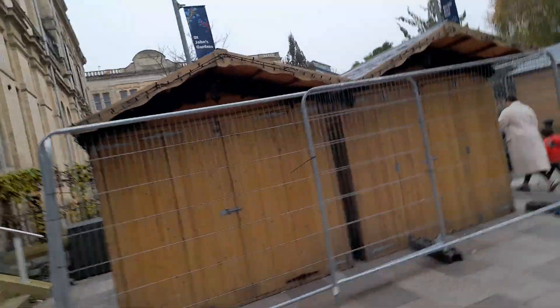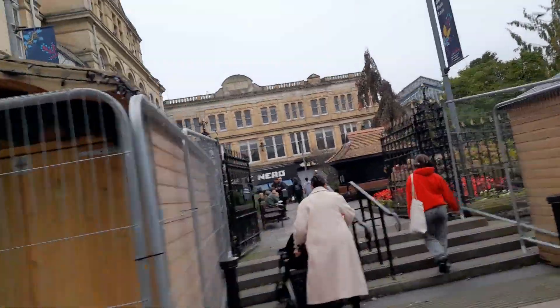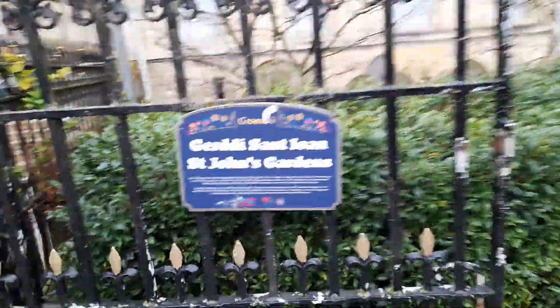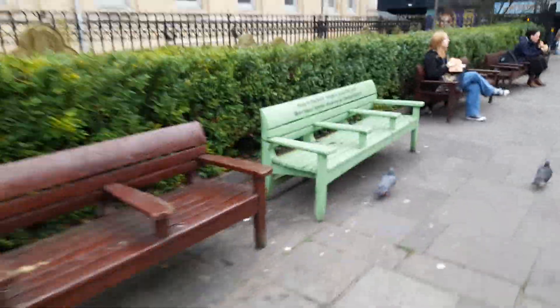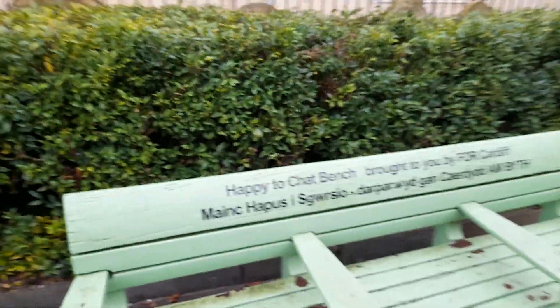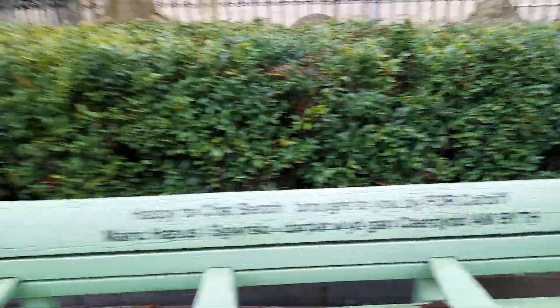And St John's Gardens. This looks really exciting — Cardiff again. There's a bin and seating area at St John's Gardens, and a beautiful range of plants and flowers with seating.